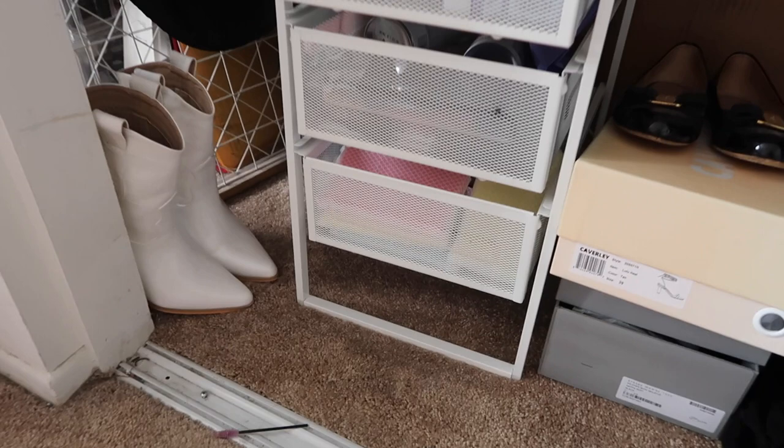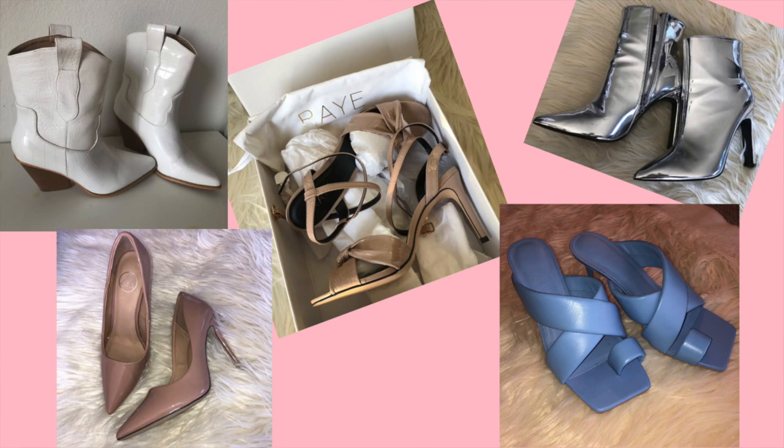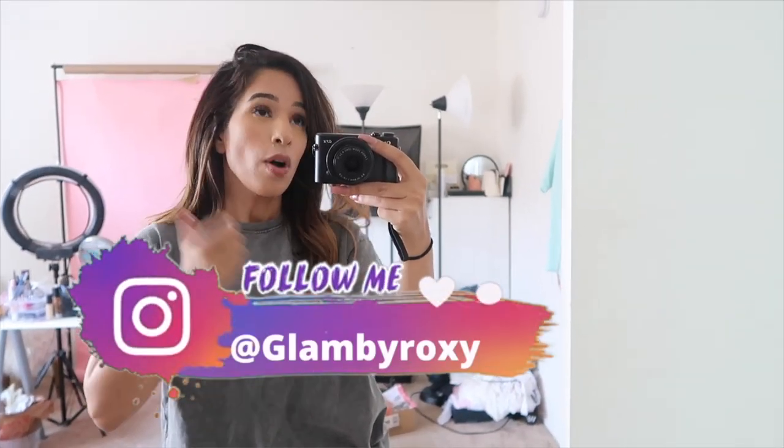I'm also going to be selling a few shoes — these boots are going on sale as well. I had a few more shoes but I packed them and put them in the other room. Everything is going to be on my Depop. It's currently 4:15 PM and my room is still a mess, but the sun isn't going to stay forever. Everything is going to be on my Depop and if you have any questions you can DM me on Instagram or send a message on Depop. I hope you guys really enjoyed watching me clean my closet today!